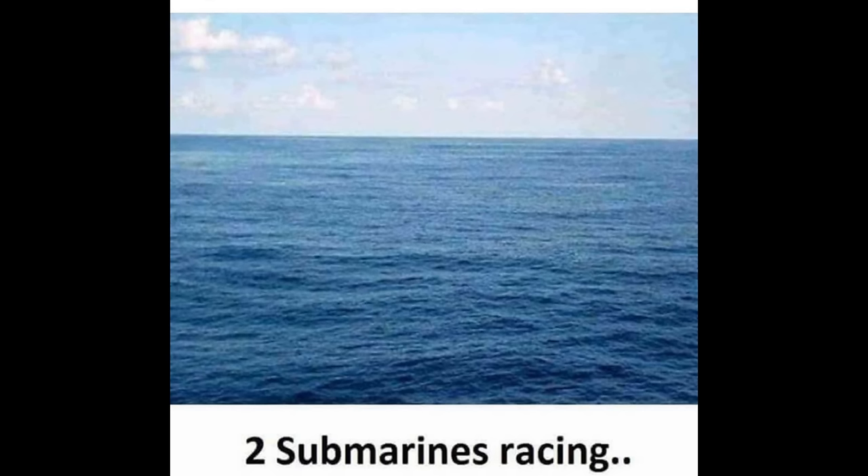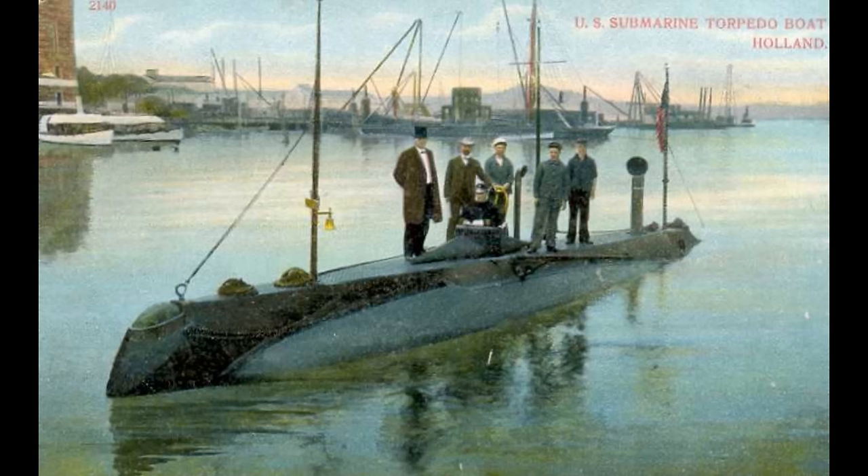The world of submarines is a mysterious one, with many of the most closely guarded secrets of even today's navies being concentrated in the submarine arms of their various services. In the first half of the 20th century, the submarine and its uses were at an even more basic level a mystery, because it was a brand new technology and nobody actually knew what its full capabilities were.